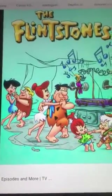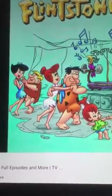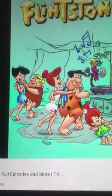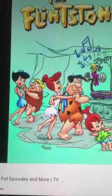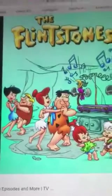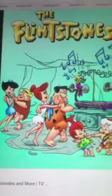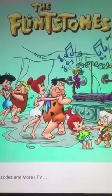I cannot believe this show came out 60 years ago. And it was the most financially successful and longest-running network animated television series for three decades. That was before we got The Simpsons, before we had SpongeBob SquarePants — we had this, The Flintstones.